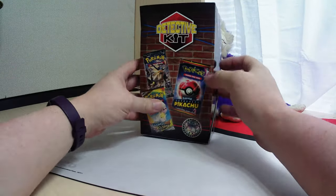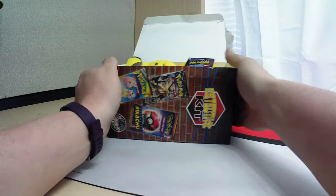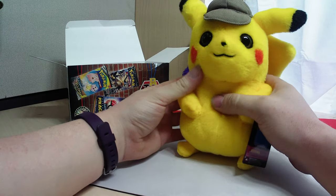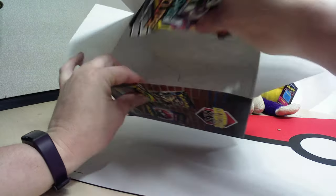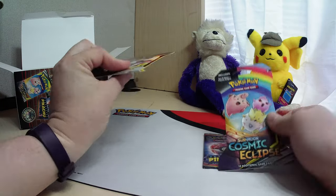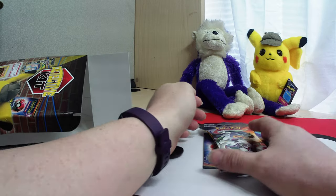We got the trash out of the way. And here's our plushie — it's a cute little detective Pikachu. Stick that back there. And we got Cosmic Sun and Moon Eclipse, another one of those, and we got a coin.